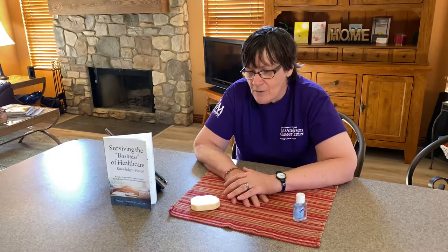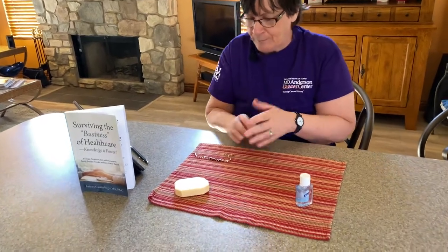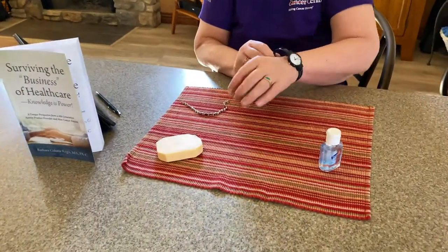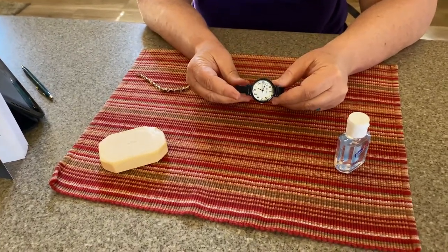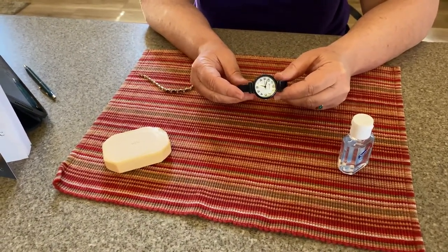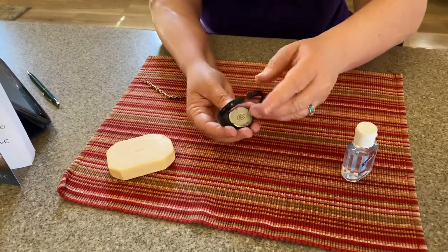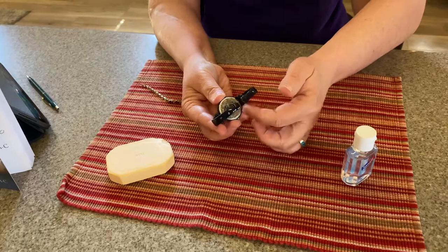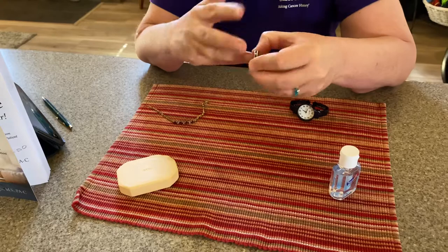Let's talk about some things that can harbor infection that we really haven't heard a lot about in the media. So first of all, I've got jewelry on, and my jewelry is going to go. The reason my jewelry is going to go — this is a watch that my mom wore to the day of her death and it's very special to me — but these areas can definitely harbor potential bacteria, viruses, and infection. So also can rings, same thing.